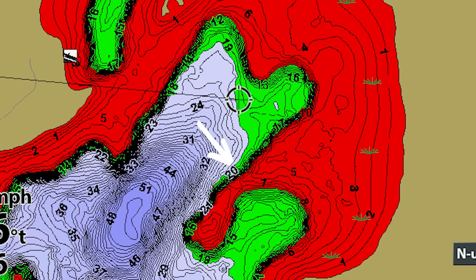Another key thing is having the flat adjacent to some sort of deep water — not necessarily the deepest water in the lake, but something in the 15 to 25 or 30 foot range that fish can escape to if needed. The more sides you can have deep water on, the better. If it's kind of like a peninsula sticking out with deep water on three sides, even better.